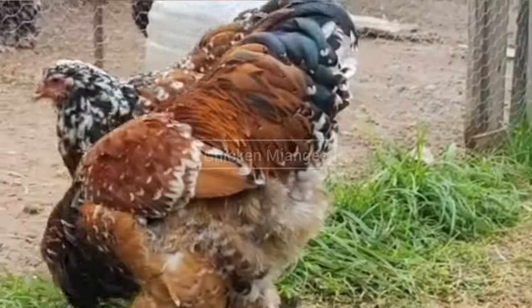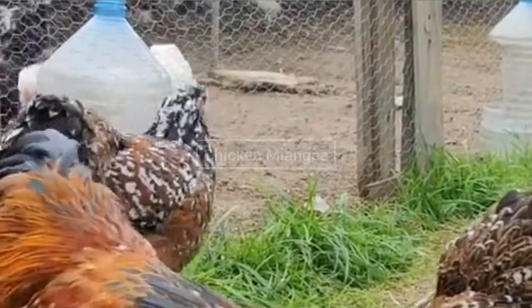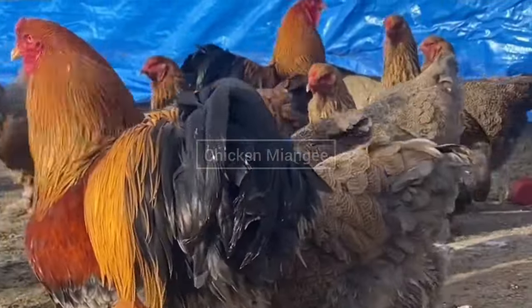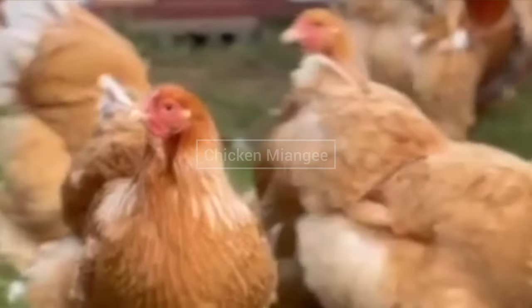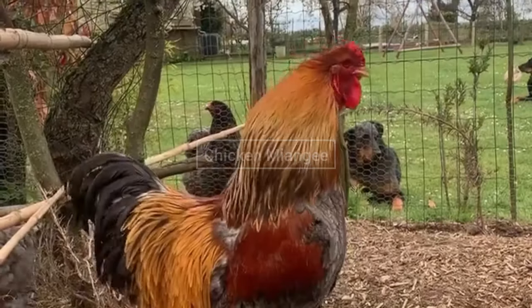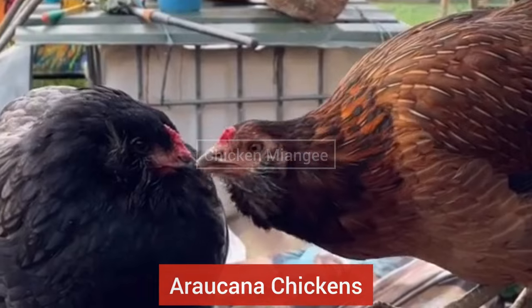Brahma chicken breed was originated in India. Brahmas can lay on average 120 eggs per year. This chicken breed is known for its cute, friendly behavior, and Brahmas are one of the most largest chickens in the world. Brahmas have a pea comb.